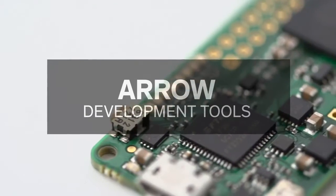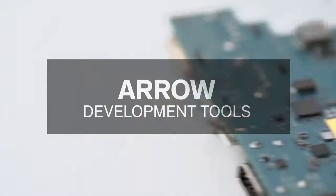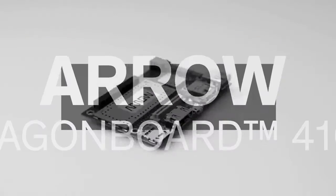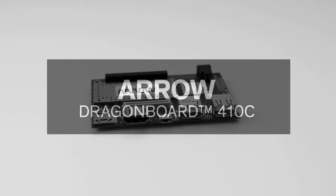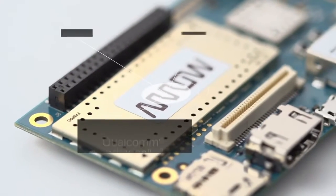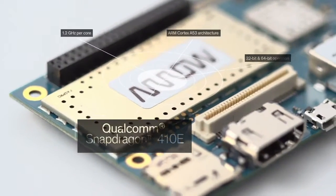Arrow's exclusive line of development tools enables embedded designers to explore the newest technologies with confidence and ease. Based on the popular 96-board platform, the DragonBoard 410c from Arrow Development Tools features Qualcomm's Snapdragon 410e quad-core processor.